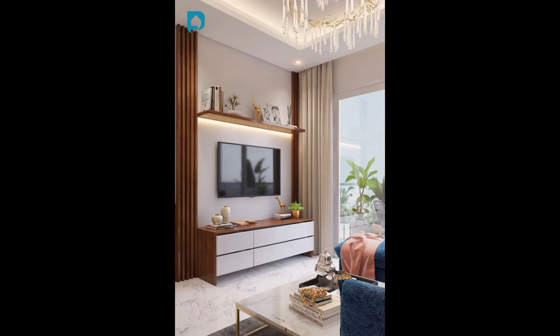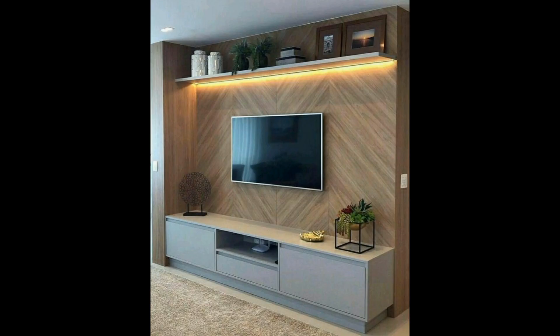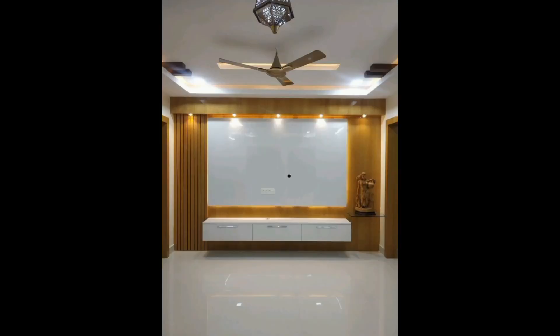Hello everyone, welcome again to our YouTube channel Home Decorations. This is the second part of TV cabinet design ideas, so let's start the video.